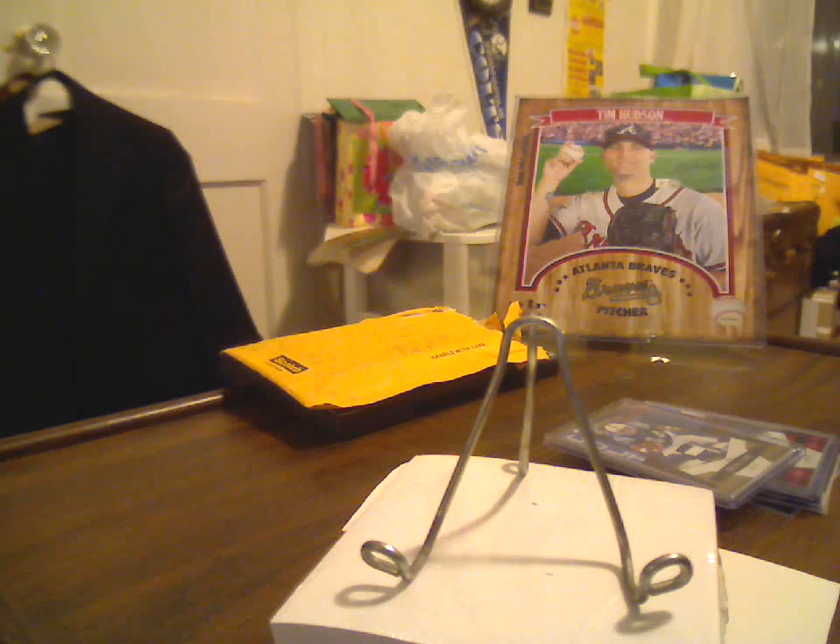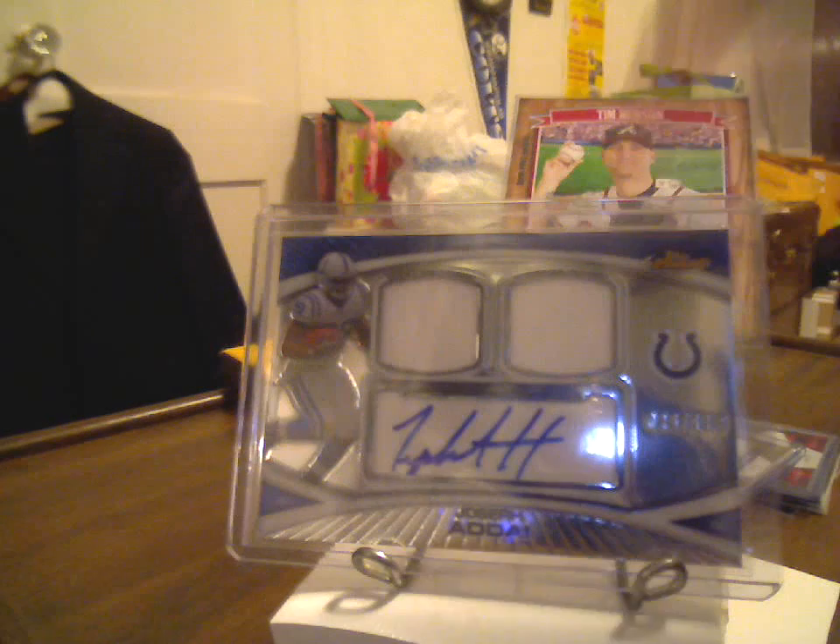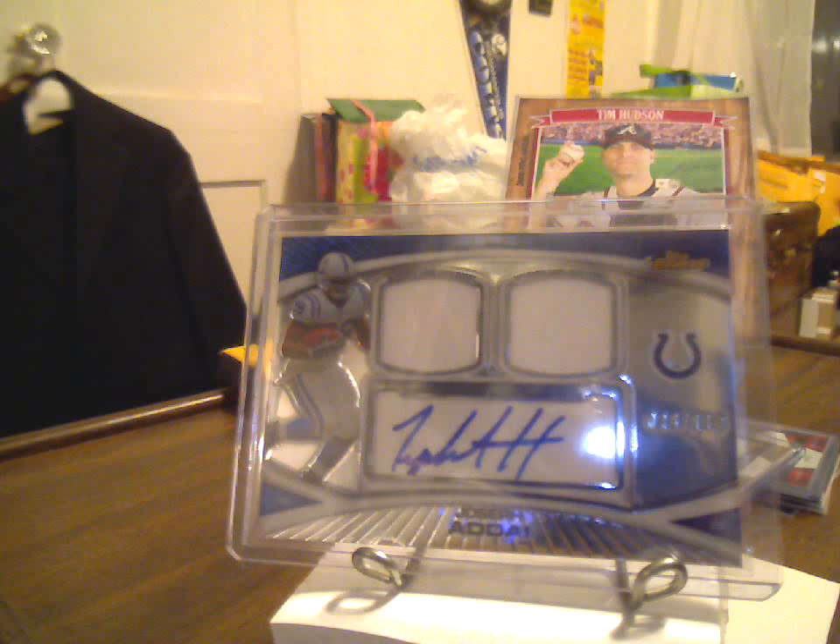And then from this year's Finest — I believe this is 25 out of 110 — dual jersey autograph of Joseph Addai. That's phenomenal, Joe. Thank you very much.